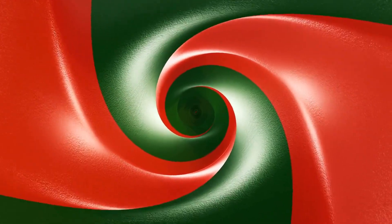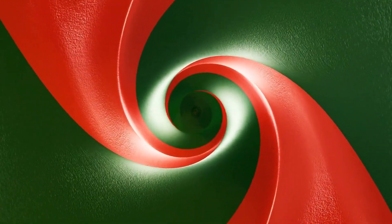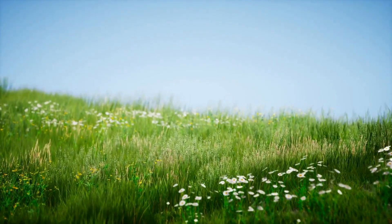Dogs are able to differentiate between colors as long as they are a mix of blue and yellow, but they have a hard time seeing red and green — to dogs, these colors look grayish yellow. So a dog will have a harder time finding a red ball on a grass field than a blue one, as the ball's red color will blend in with the grass.